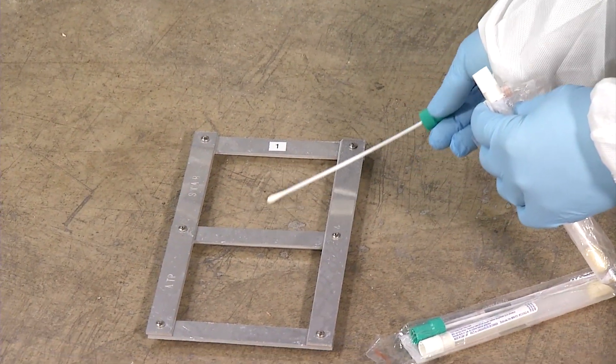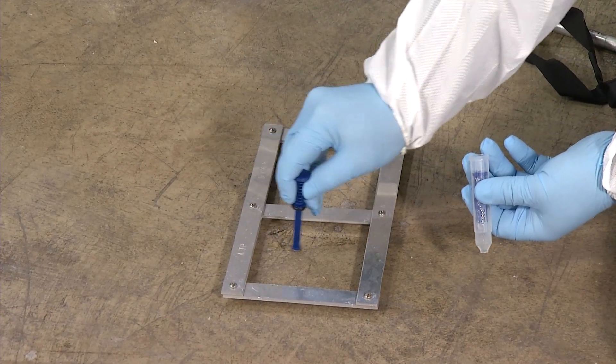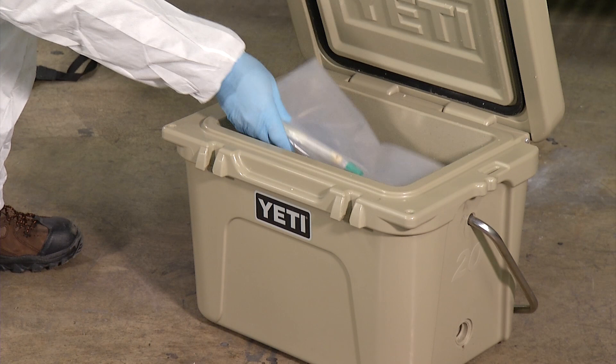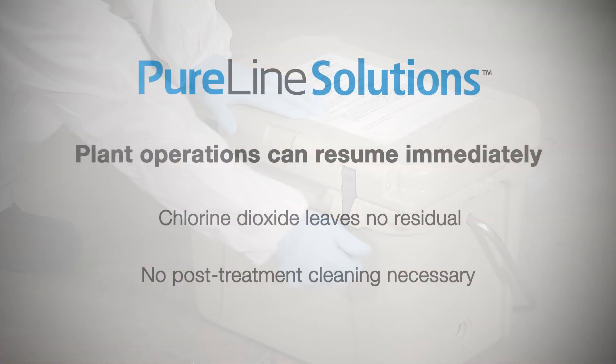At this point, the team will finalize environmental testing. These environmental specimens are packed in a cooler and sent to a third-party lab for validation of a successful treatment. While many other treatment methods require post-application cleaning, chlorine dioxide leaves no residual and plant operations can resume immediately upon completion of the application.